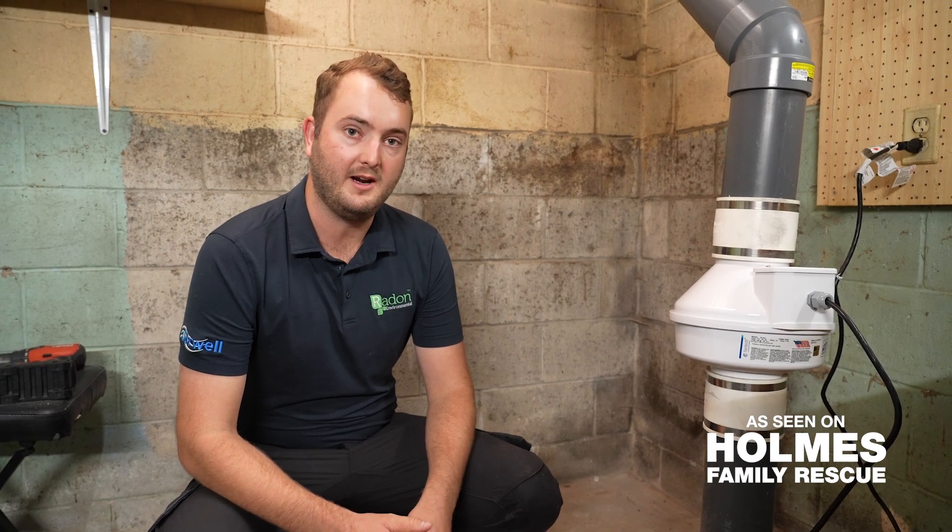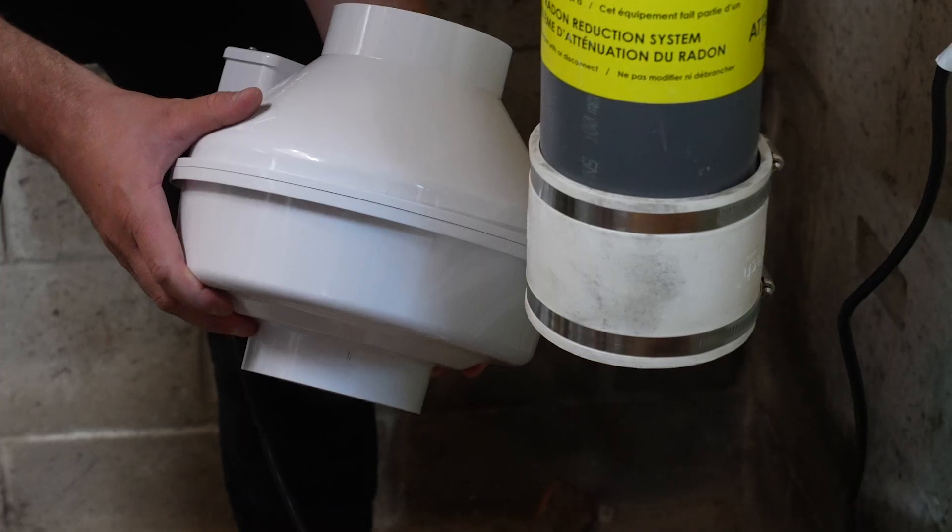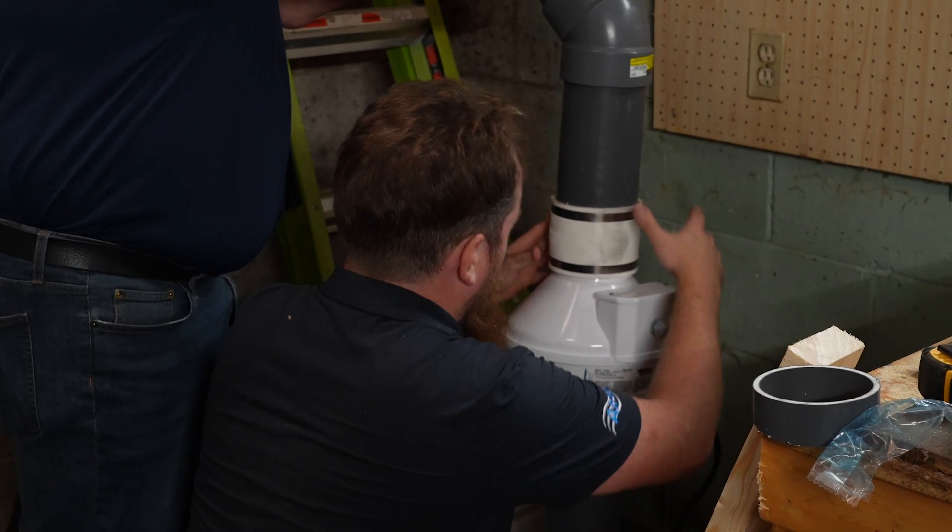Hi, my name is Ben Sear with Radon Environmental and we're here today installing a residential mitigation system for Mike Holmes and the Holmes Family Rescue.